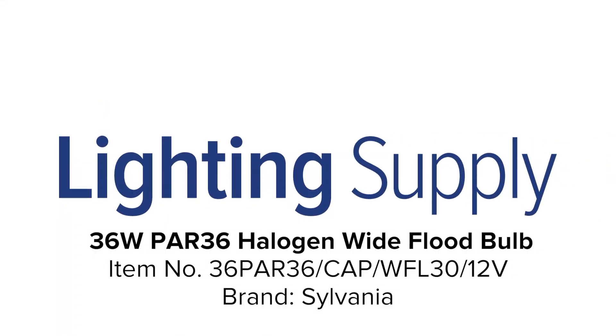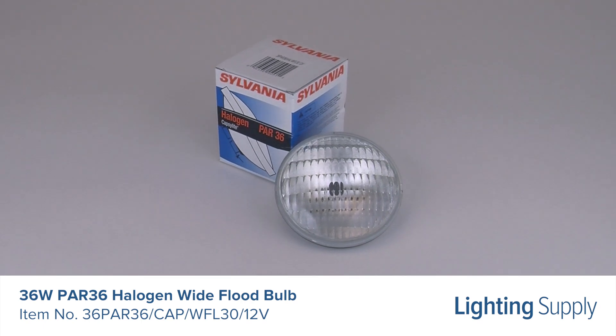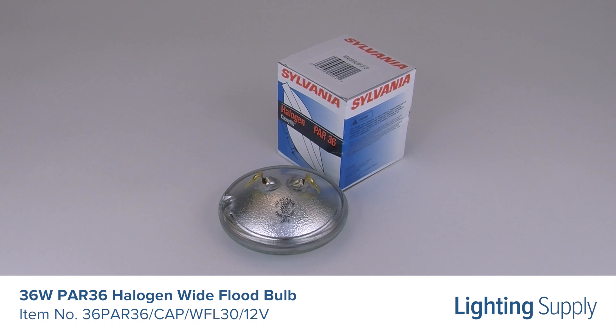Welcome to this LightingSupply.com product detail video. This Sylvania PAR-36 halogen bulb uses 36 watts and produces 500 lumens. It has an average life of 4,000 hours.